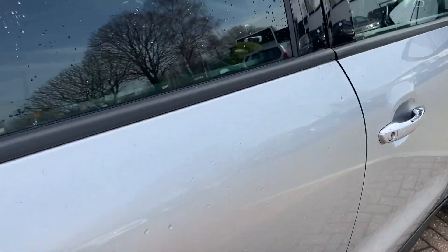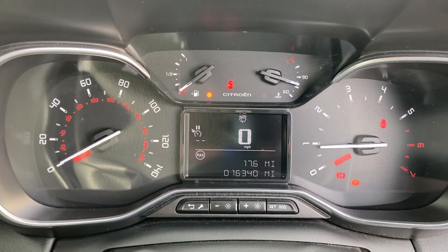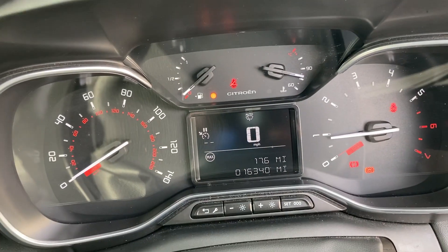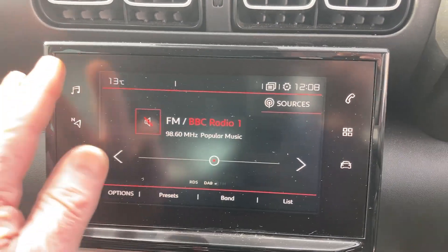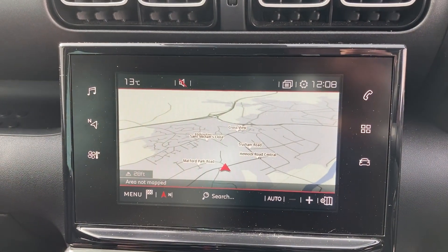The mileage on this car is 16,340 miles and you've got a very easy to read screen where you have your radio at the top. This also has European satellite navigation.